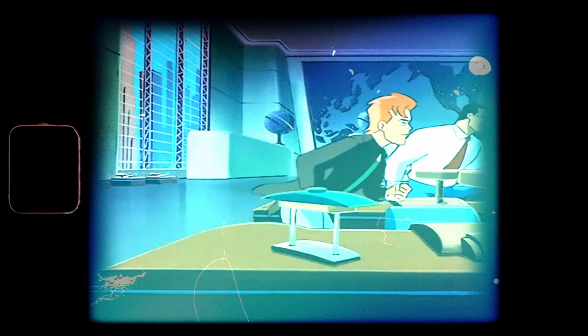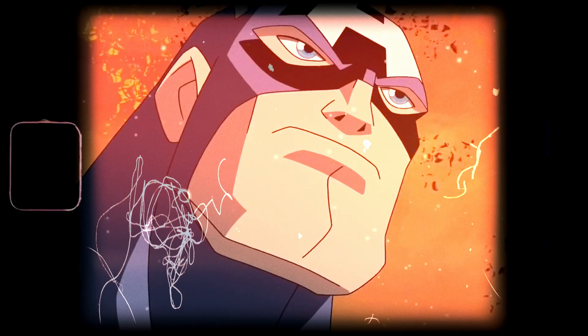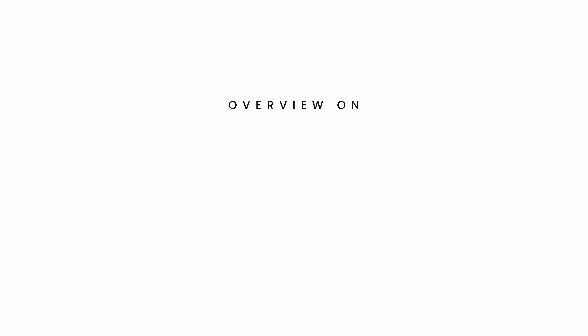We've all grown up watching superhero cartoons. In these cartoons the men always seem to have an extremely wide jaw and square chin. What is it that makes a man's face appear masculine? And that's exactly the question that we're going to be answering today.